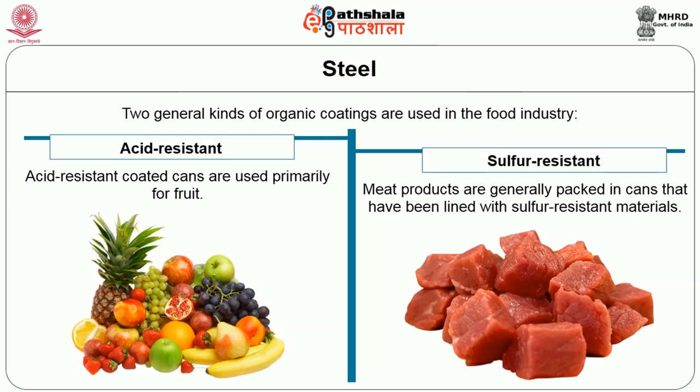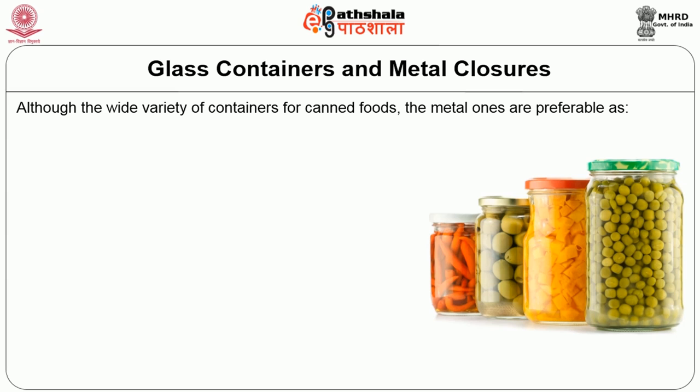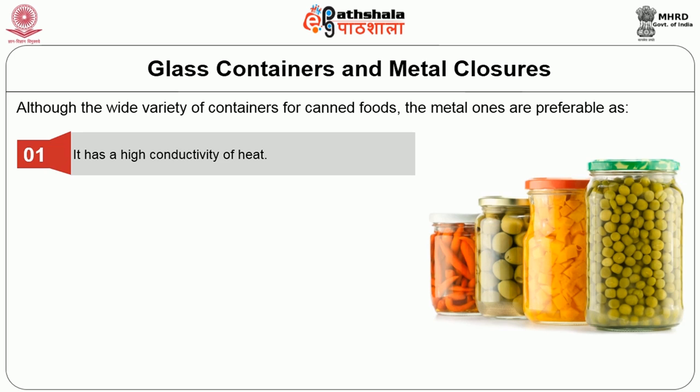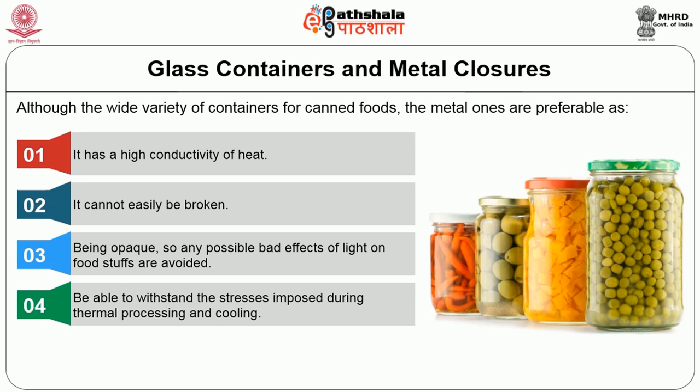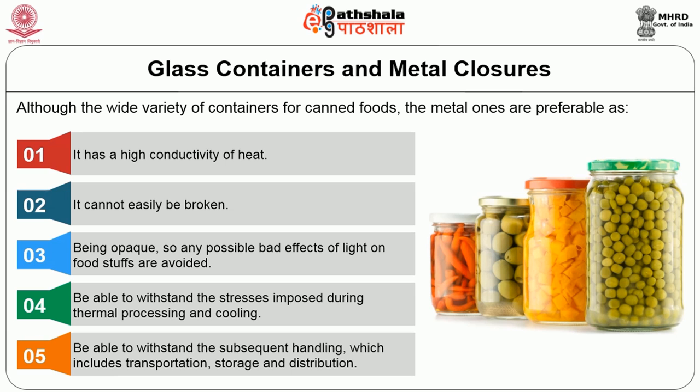Metal containers are preferable due to high conductivity of heat. They cannot easily be broken, and being opaque, any possible bad effects of light on foodstuffs are avoided. They are able to withstand the stresses imposed during thermal processing and cooling, and can withstand subsequent handling including transportation, storage and distribution.